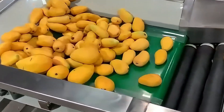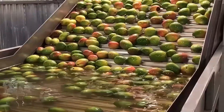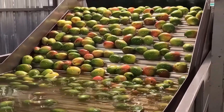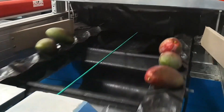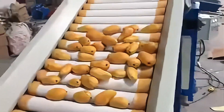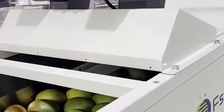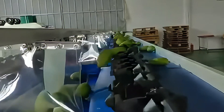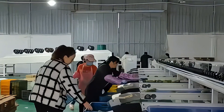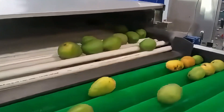The mango grater is a standout in the fruit grading field and a popular device in Southeast Asian processing plants. This large 6-meter machine, 2 meters high, is equipped with multiple precise sensors and grading devices. When mangoes are placed on the conveyor belt, the sensors swiftly assess each mango's size, weight, and color, grading them according to preset standards. Graded mangoes are then conveyed to different collection areas for packaging and sales, significantly enhancing grading accuracy and efficiency.